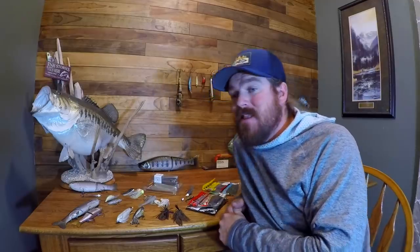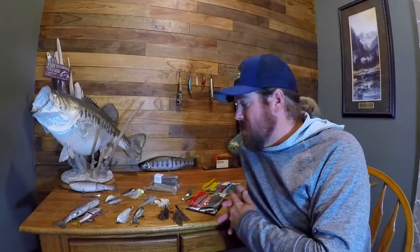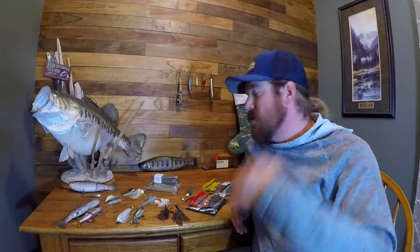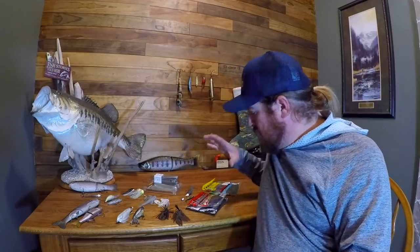This is the end, right before Christmas — the last window when you can still order product and get it in time. If you second-day it, you can still get it. Luckily with Tackle Warehouse, if you're in the western half of the country, that happens automatically. If you're in the east, that's an upgrade, but you can still get it. Here we go, in no particular order. We'll start with the closest.